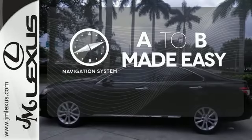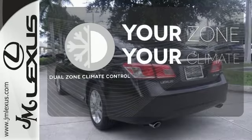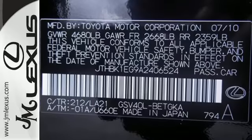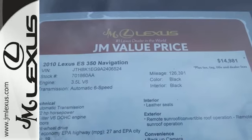Never feel lost again with the navigation system. Too hot? Too cold? Not anymore with dual zone climate control. With a supple ride and gorgeous interior, the Lexus ES350 is the ultimate in luxury and comfort.